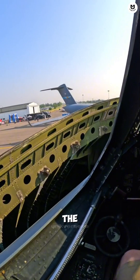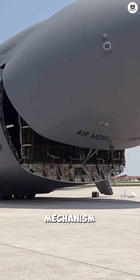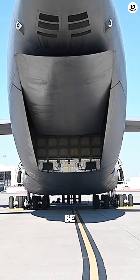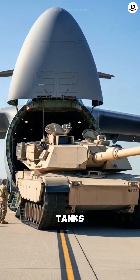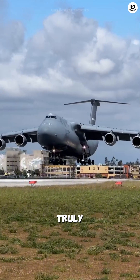This giant has the coolest trick — its entire nose lifts completely up. This hinged nose mechanism, combined with the rear cargo door, means the C-5 can be accessed from both ends simultaneously. This allows for rapid loading, and it can even fit two M1 Abrams tanks side by side.